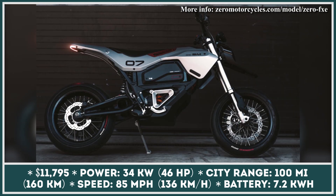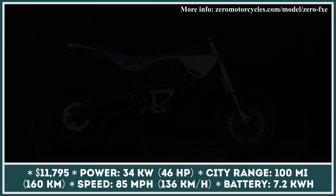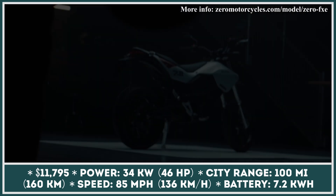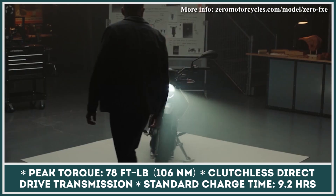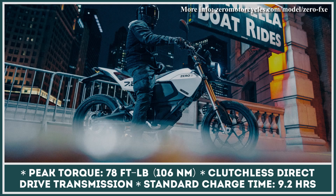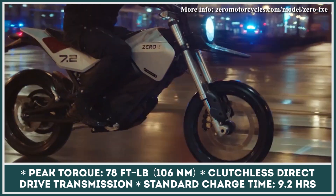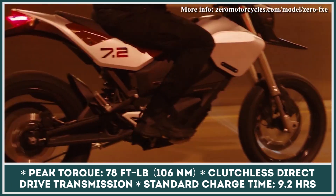The looks of the SM Custom attracted a lot of attention from the media, and apparently the buzz was strong enough to convince this American manufacturer to create a production version based on this custom model. As a result, the production model received the Zero FXE nameplate and will be available in 2022. In terms of looks, the Zero FXE greatly resembles the concept created a couple of years ago. The platform remained mainly unchanged compared to previous generation FX models, with an e-motor producing 34 kilowatts of peak power and 78 pound-feet of torque, and a 7.2 kilowatt-hour battery pack with fast charging capabilities.